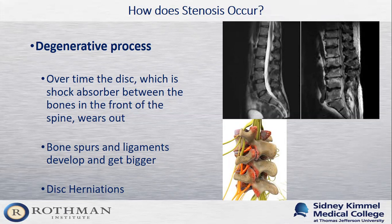In addition to disc degeneration, we also develop arthritis in the small joints in the back of the spine called facet joints. Like our knees and hips, facet joints can wear out over time and develop bone spurs. These bone spurs form in the area where the spinal canal is, making that space smaller for the nerves. They can also form in the area where nerves leave the spine — called the neural foramen — which can cause additional symptoms.